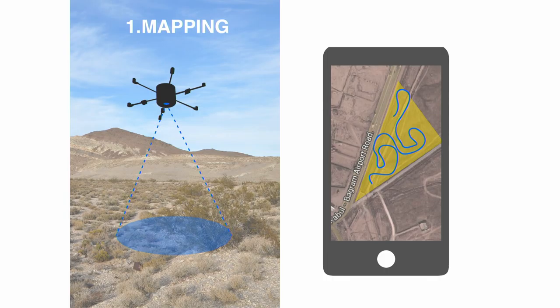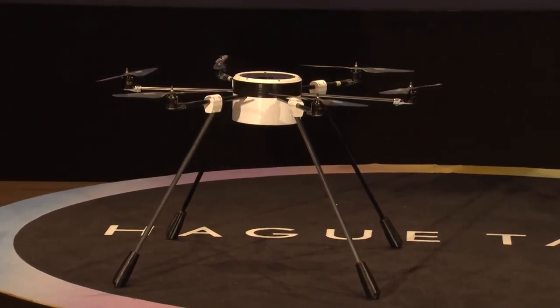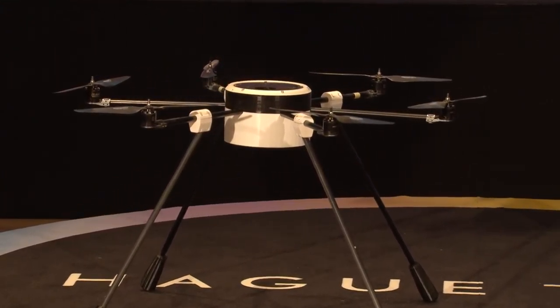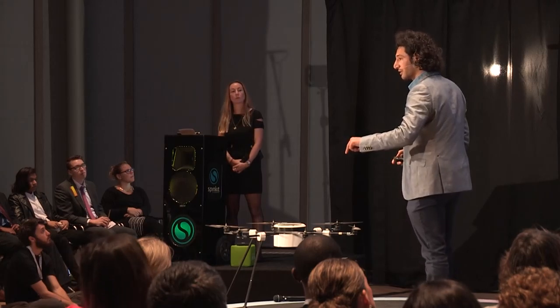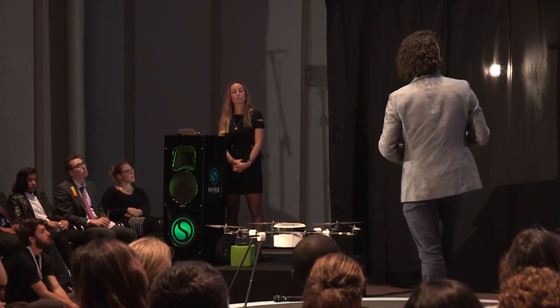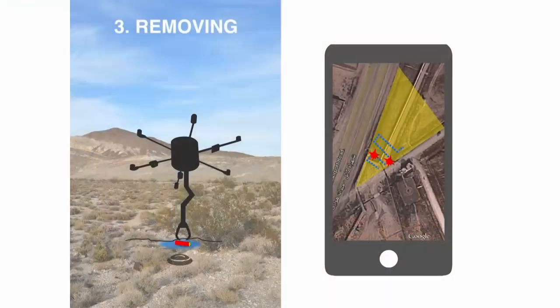It works in three steps. The first step is detection and mapping — it flies over a big area, maps the whole area, and draws GPS coordinates. The second step: it flies really low, detects the areas very accurately, marks the space with paint, and tags them with GPS coordinates. The third option: it has a robotic arm which puts two pins in the ground, shocks the ground, and blows the landmines from a distance — this can be done manually from a distance. The calculation is that within 10 years, if you have lots of drones in some areas, it could be done.